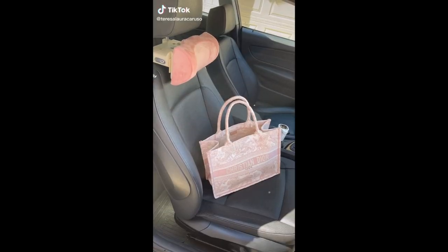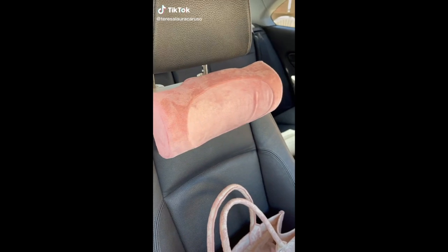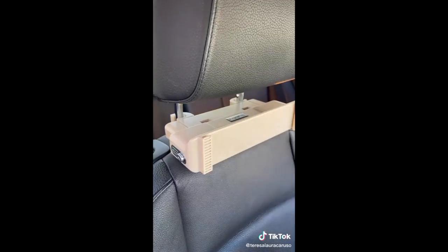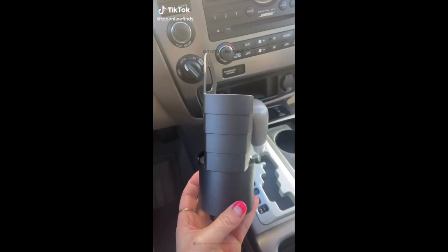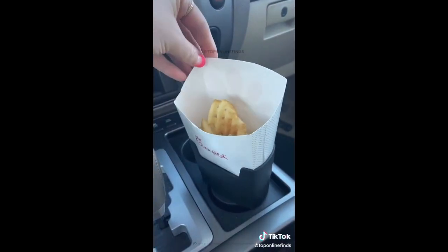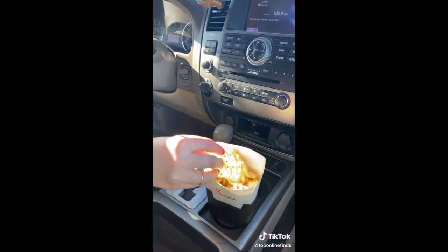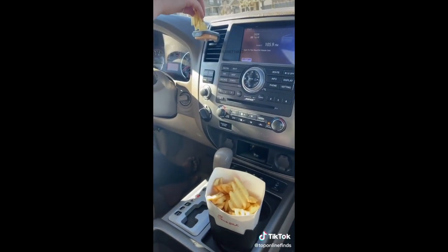Amazon car gadgets part 10. First up is this neck pillow that you can attach right to your headrest. You just hook the base onto your headrest, pull forward, and then slide the pillow on. The material is so soft and it's really comfortable for road trips or long car rides. French fry lovers, this is for you — it's a holder that fits right into your cup holder. It's always so awkward trying to find a place for your fries, but this holds them easily so you can drive or be on road trips.